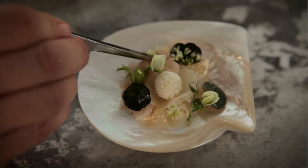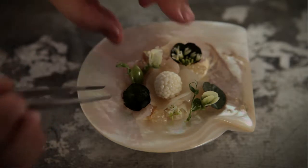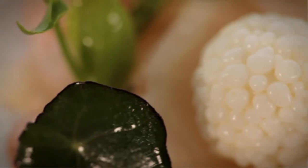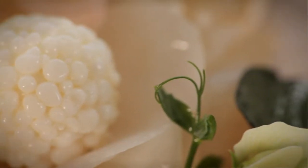The whole dish comes together with all these complementary flavors and textures. It's served in the shell and it's quite a beautiful dish to look at — it really sums up my philosophy of using nature as my inspiration. This dish also really represents the term new Australian cuisine.